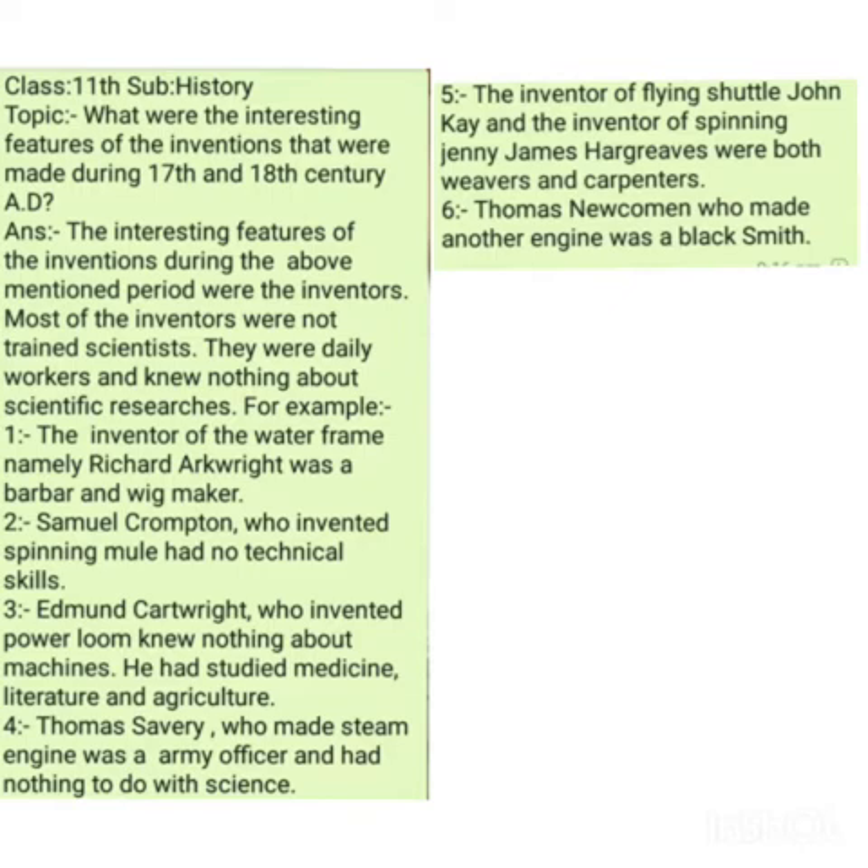Similarly, another important invention was the steam engine. The steam engine was an engine that used steam to generate power, and with the help of that power the engine worked in industrial sectors and machines. This steam engine was invented in 1698 AD by Thomas Savery, who was an army officer. This Thomas Savery, who built a model steam engine in 1698 AD, had nothing to do with scientific research — he was simply an army officer.